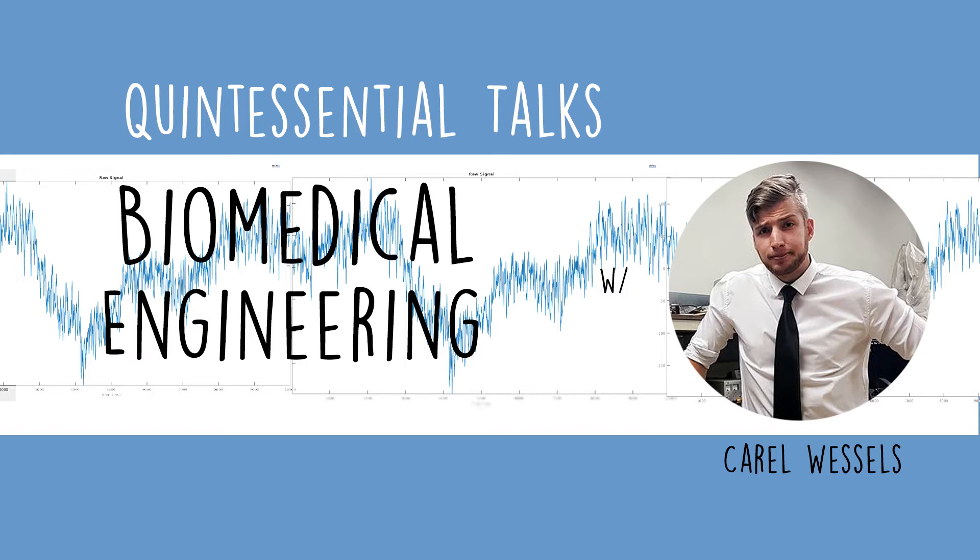That electrical signal from blinking will show up on the EEG sensor, and you'll be able to see the frequency pop up. You can also use this for other things — when a person's eyes are closed, the signal looks different from when their eyes are open, because there's less information entering. From that, you can derive a formula based on that and other parameters.